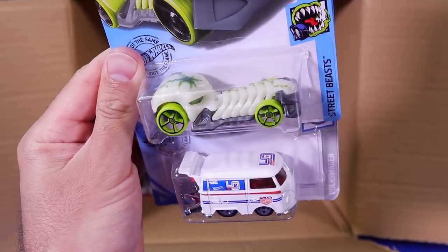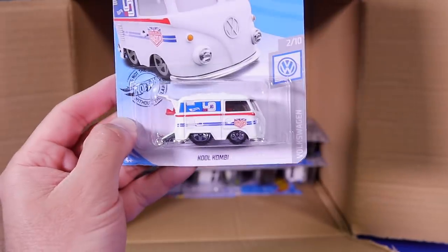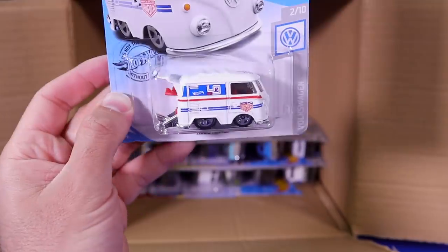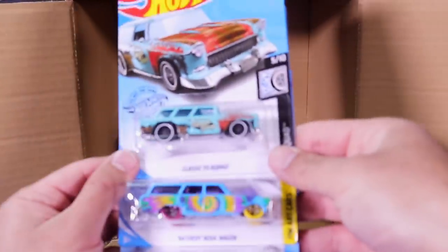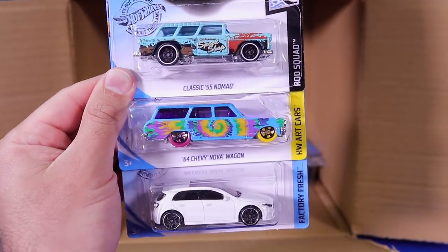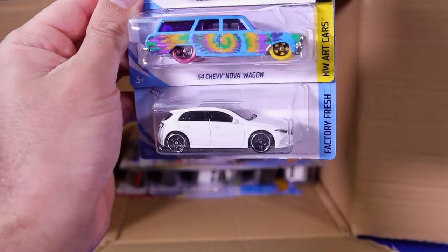The Skull Crusher — I believe this one is one of the ones that glows in the dark. Very cool. And we've got the Cool Combi in the brand new white color — it's a matte white finish. That one looks awesome. I've got lots of different colored Cool Combis, we'll have to open that one up. Classic 55 Nomad, the 64 Chevy Nova Wagon, and the 2019 Mercedes-Benz A-Class — another one of those.